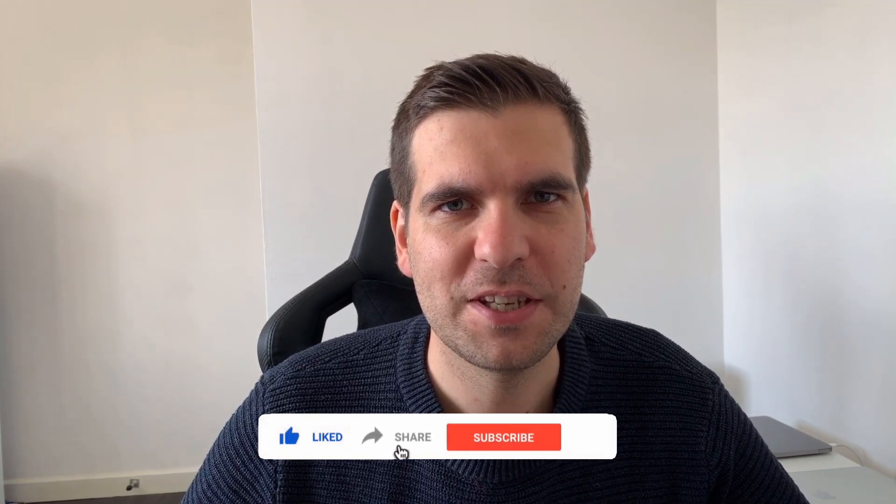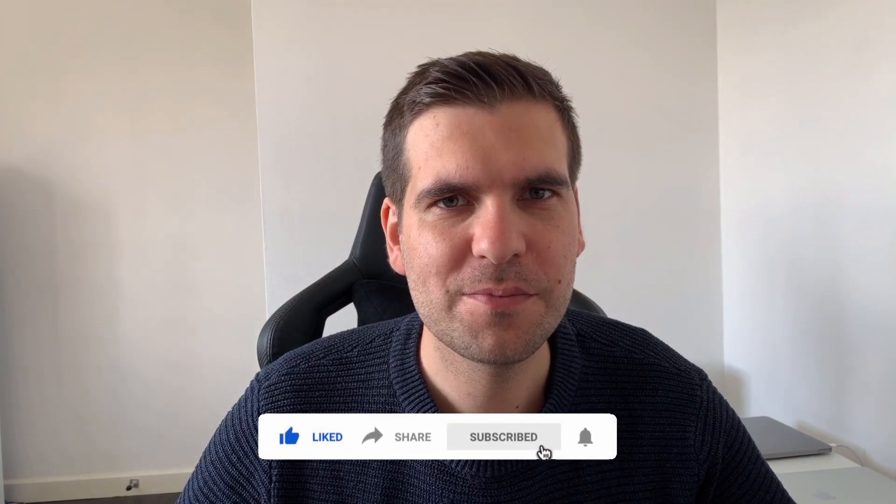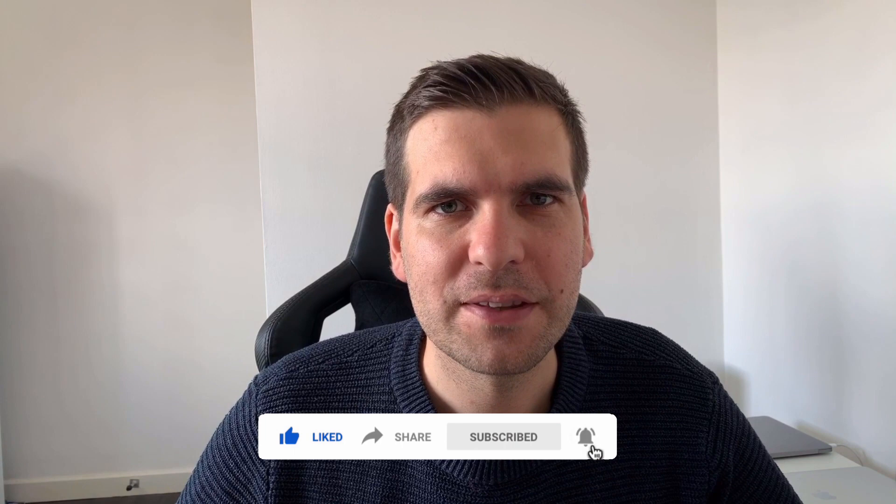Hey everyone, my name is Nick and today we are taking a look at the new update from Microsoft Teams. If you find this video useful, you know what to do.